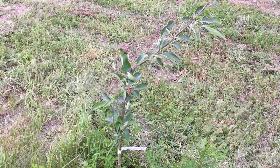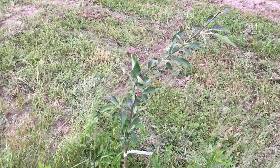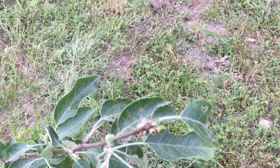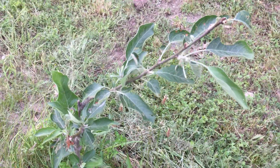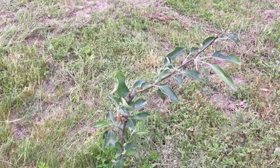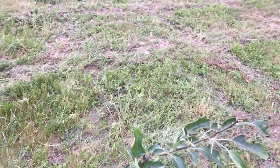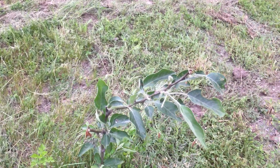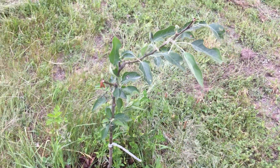This poor little apple tree has been afflicted by two terrible problems. First, if you look at the little orange spots on the leaves — the little orange specks kind of covering the leaves — that is cedar apple rust, which I am not going to be able to avoid because there are cedar trees everywhere around this area. It requires both cedar trees and apple trees to complete the life cycle of this fungus.